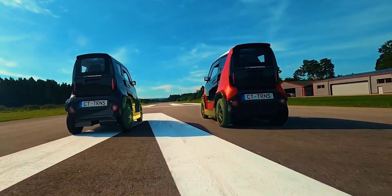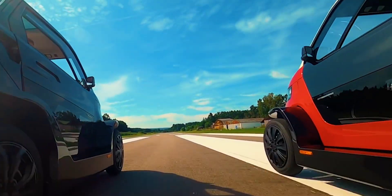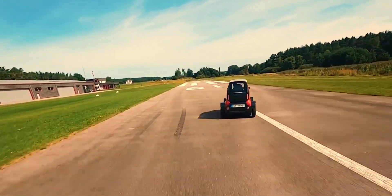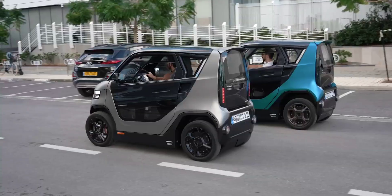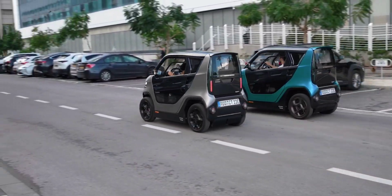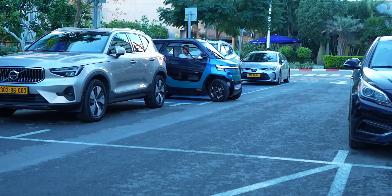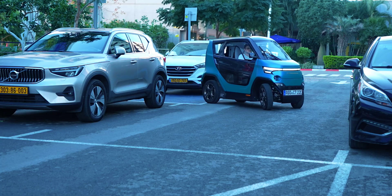Specifically, when driven at higher speeds where more stability is needed, the CT goes wide, with the wheels and wheel guards extending out of the body until it's 1.4 meters wide. When driven on city streets or into a parking spot, the wheels retract back into the body of the car, ensuring the narrowest profile possible — 1 meter.